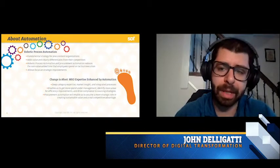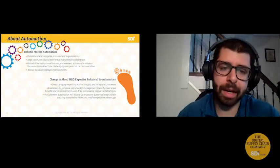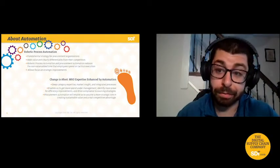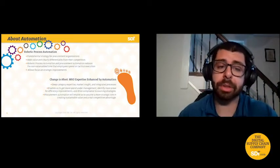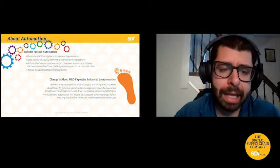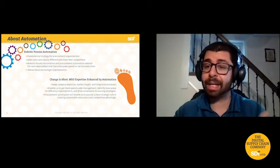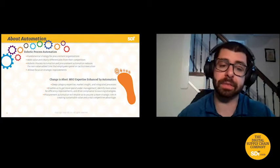In procurement and finance, robotic process automation is big time. It adds value and differentiates you from your competitors, allows you to grow and scale at quite an alarming rate, and allows the people doing the day-to-day mundane work today — that will be changed by the robots — to focus on more strategic initiatives.